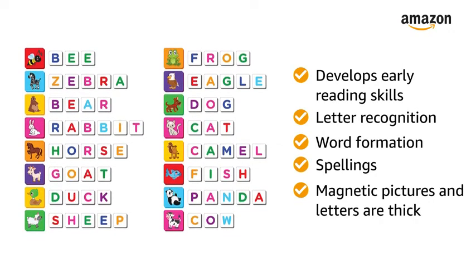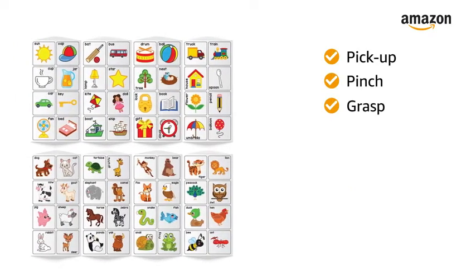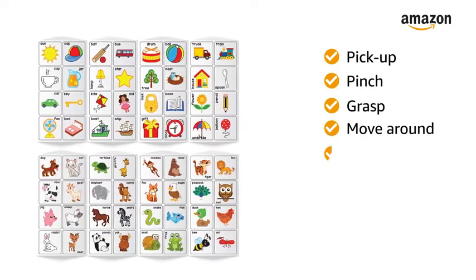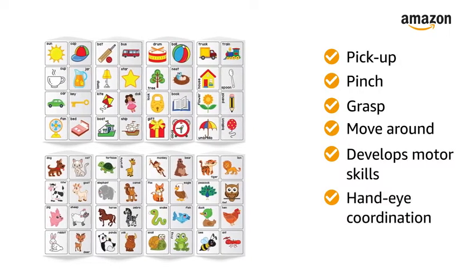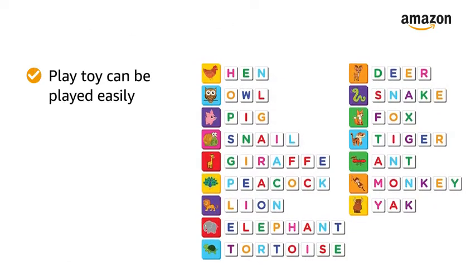The magnetic pictures and letters are thick, enabling kids to pick up, pinch, grasp, and move around easily. This develops motor skills, hand-eye coordination, and concentration of kids.